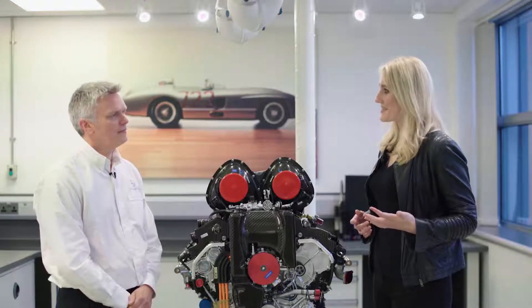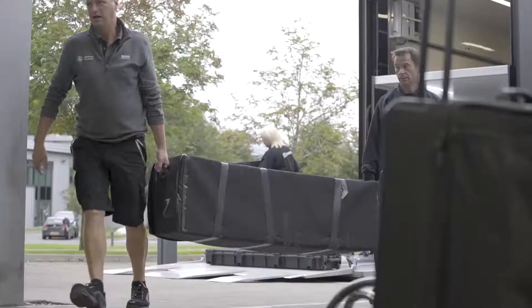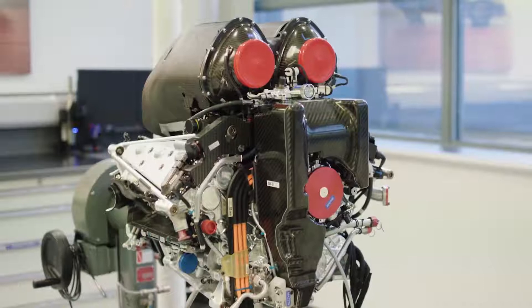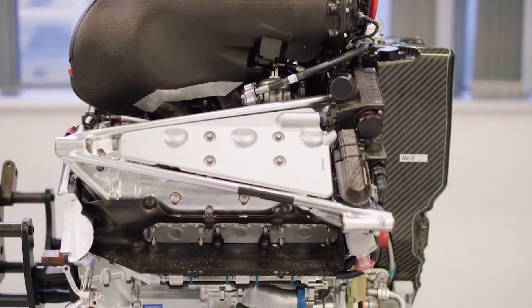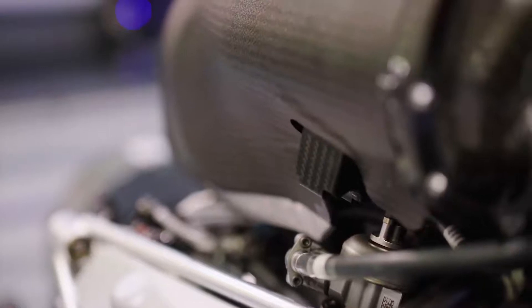We've been at Brackley the last four days seeing some amazing things, the cars returning from Monza. Now we're standing in front of this magnificent engine. This is one of our current 2017 Formula One race engines - it's GH50, engine number 54 from this season. We've recently run this on the dyno and achieved a figure in excess of 50% brake thermal efficiency, something we've been chasing for a little while.